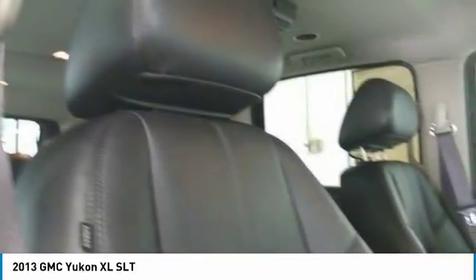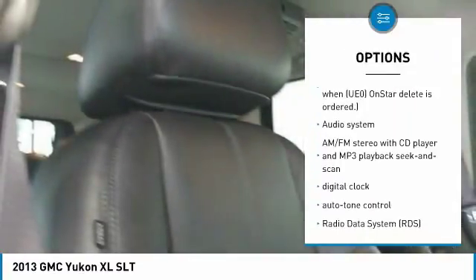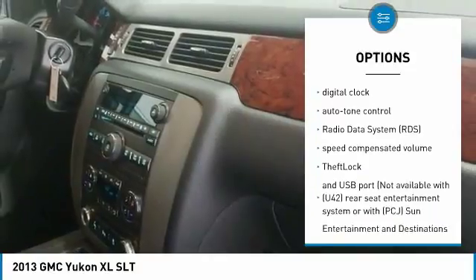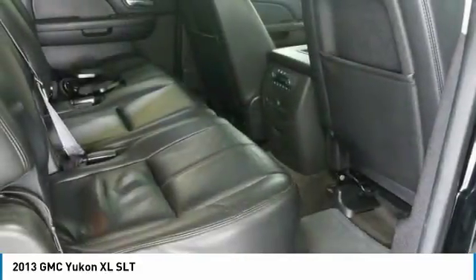Here are some of this vehicle's great options: OnStar, Bose Sound System, remote engine start, stability control, air conditioning, anti-theft security system, cruise control, AM FM stereo with CD player, floor mats, and center armrest.